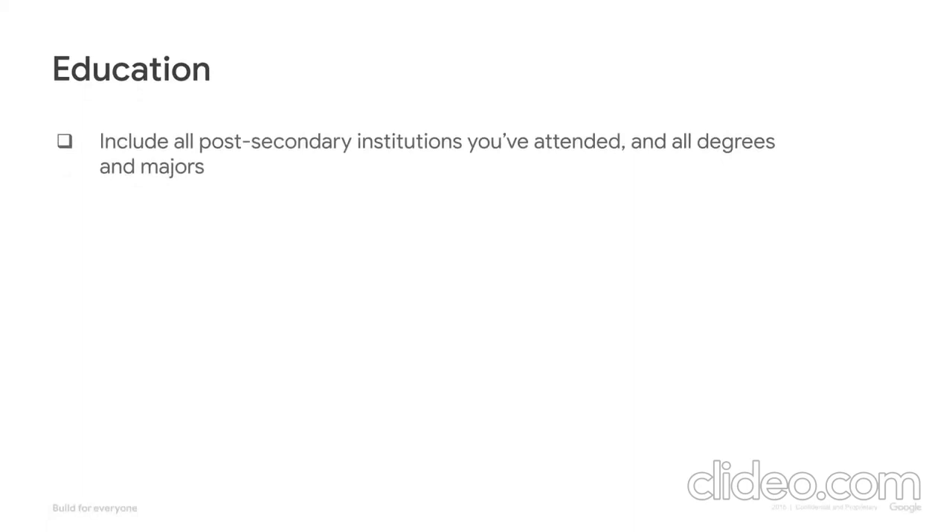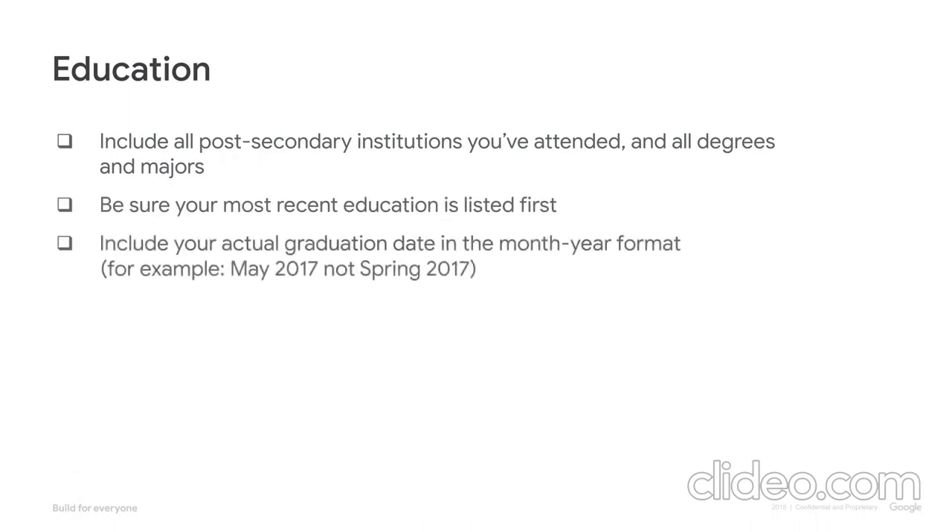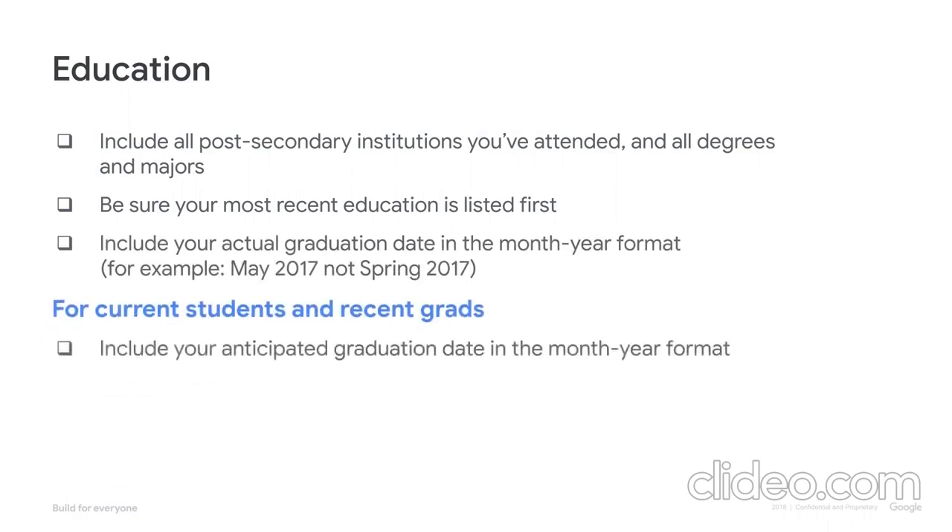First up is education. Generally, the more recently you attended university, the more detail you should include here, so pay close attention if you're currently a student. Include all post-secondary institutions you've attended, and all degrees and majors with your most recent education first. Definitely include your actual graduation date if you've graduated, or the anticipated date if you're still enrolled, and always in the month-year format rather than season year. For example, May 2017 instead of Spring 2017.